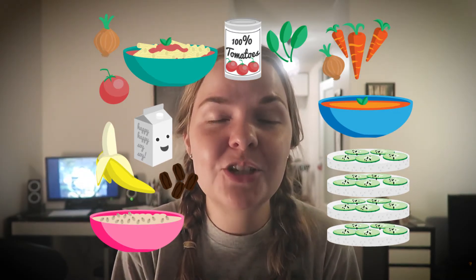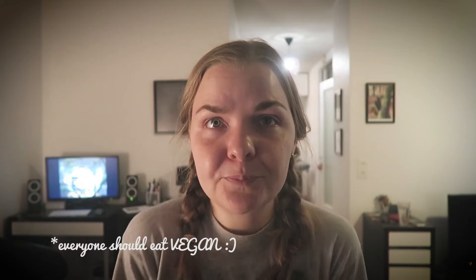Yeah, that is what I ate in a day. This is by no means a way that somebody should eat — it's just how I happened to eat yesterday. Thank you for watching, hit the thumbs up if you liked it, and subscribe to see more. Bye!